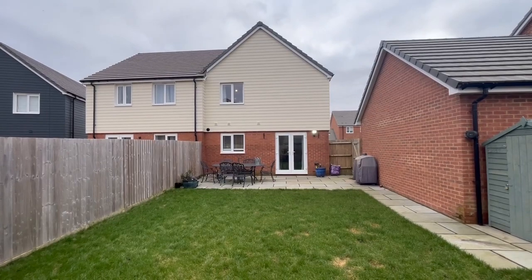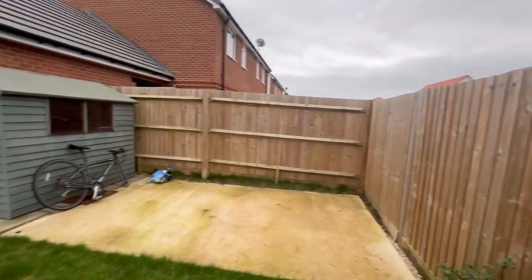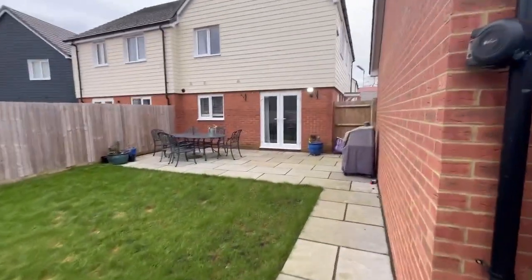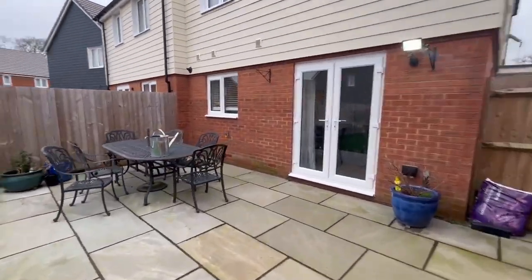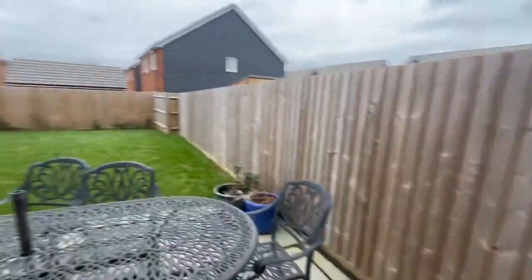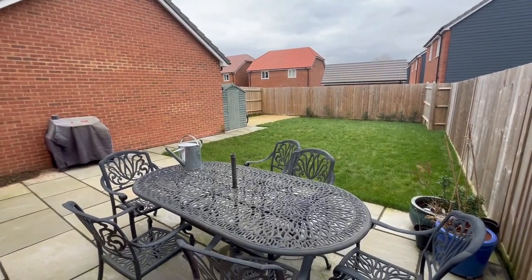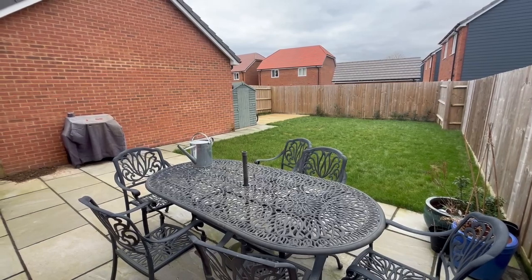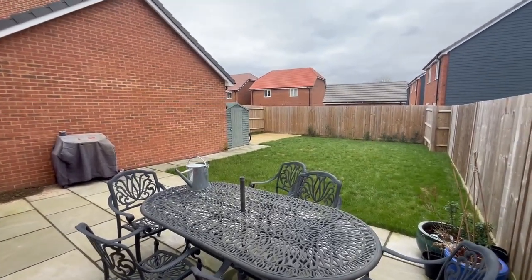So there you go. That is number 69 Goldcrest Drive in Sayers Common. It's for sale through Mansell McTaggart in Burgess Hill. If it's of interest, please get in touch with them. And if you are seriously looking for a property, follow us on YouTube, or better still register on our database — because a lot of our properties are being offered quietly under the radar rather than on things like Rightmove. Hope you found that video helpful. Please give the Burgess Hill office some feedback if you found this useful and more informative than just staring at photos and floor plans.